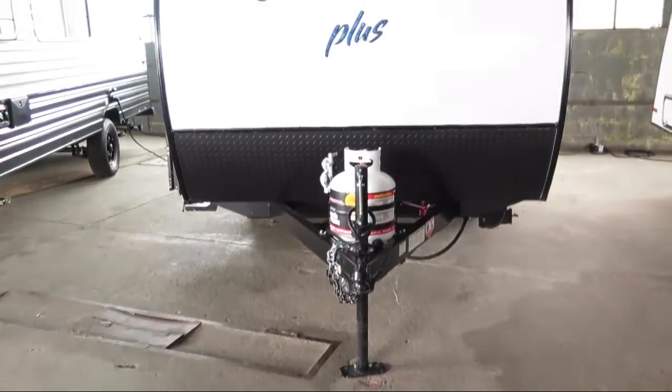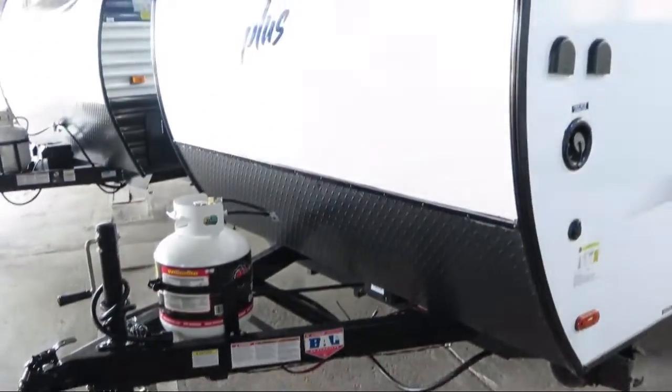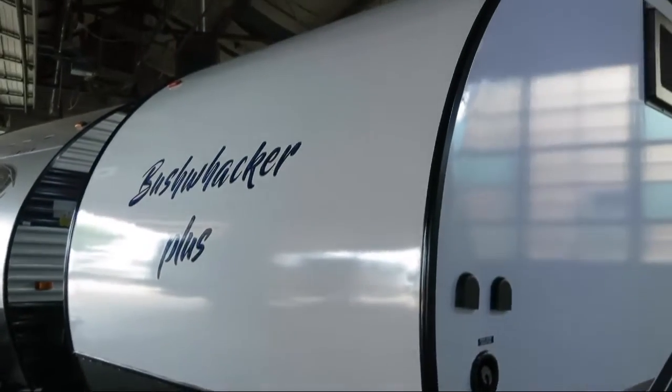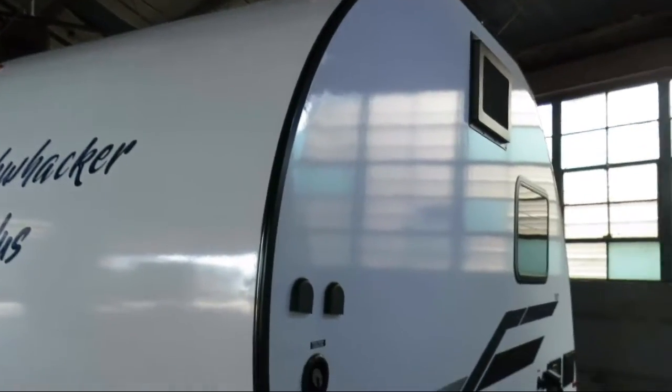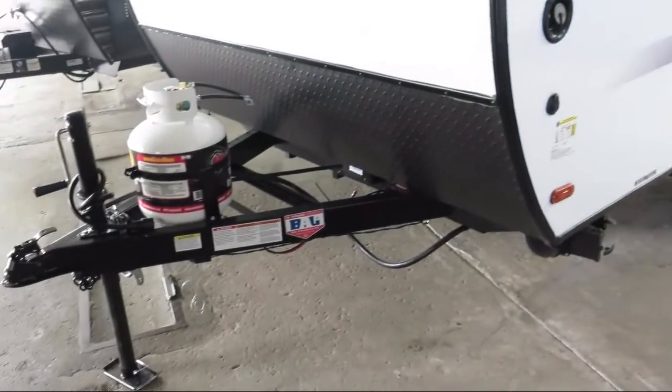This beautiful travel trailer comes equipped with Stabilizer Jacks, Outside Storage, Outside Shower, Spare Tire and Carrier, LED Exterior Lighting, and Outside Speakers.